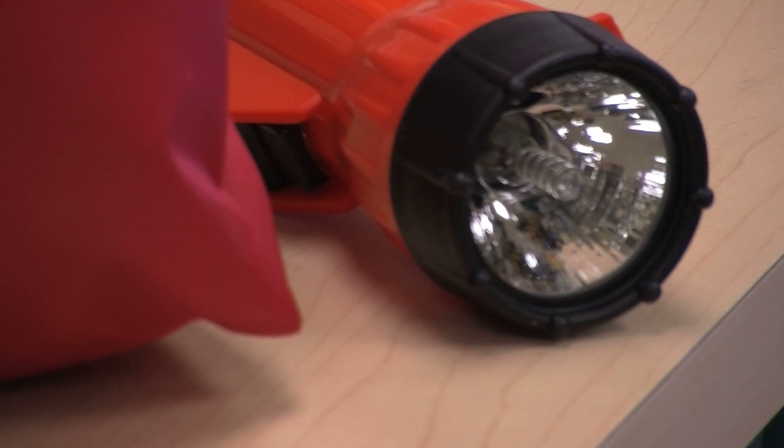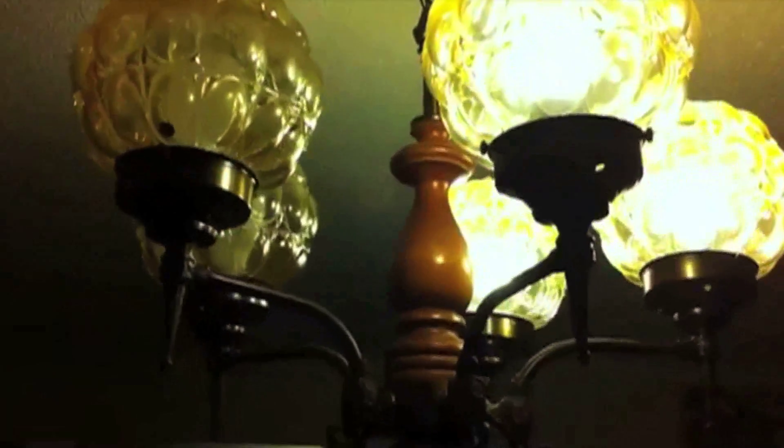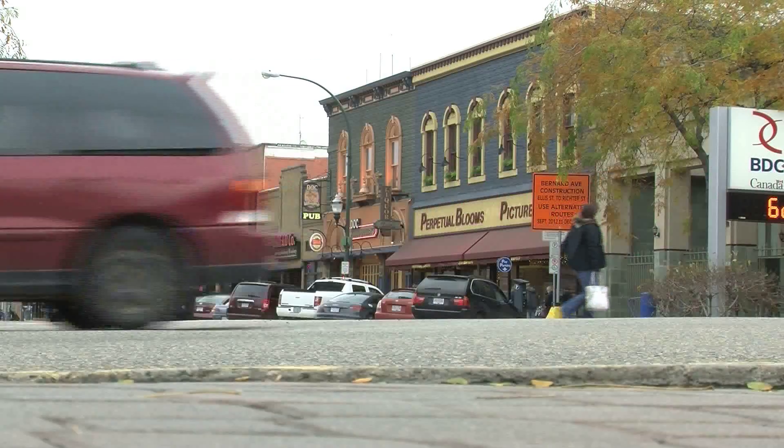Besides having an emergency kit on hand, it's important to know what to do if an earthquake strikes. Stop what you're doing, drop to the ground, cover yourself with something like a table, and hold on until the shaking stops. When the shaking stops, people need to stay calm, help their neighbors if anyone is injured, and put their emergency plan to work.